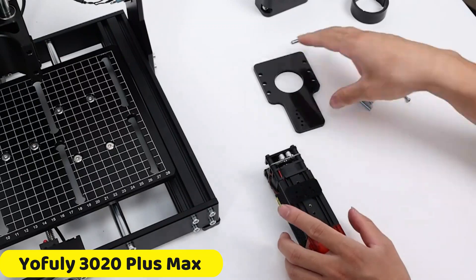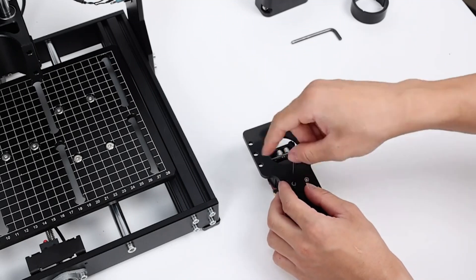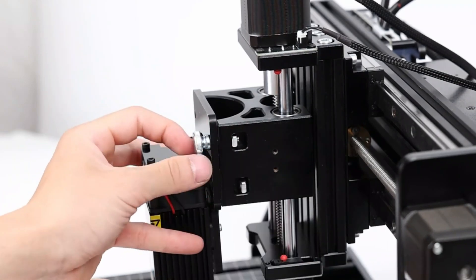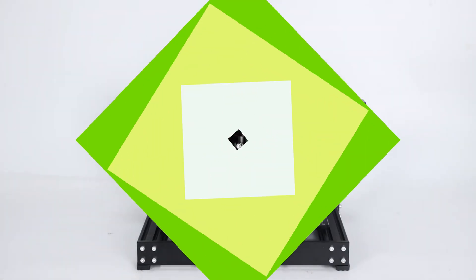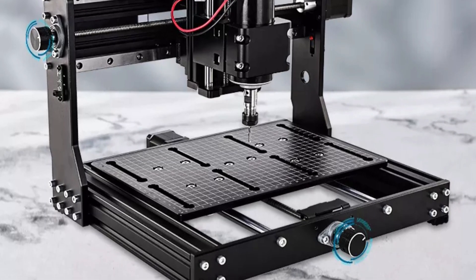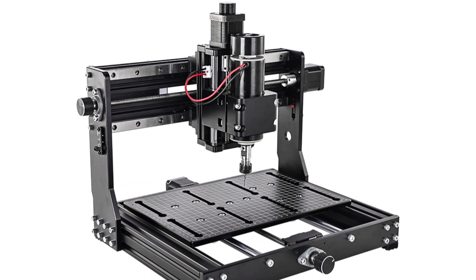Number 2: Yofili 3020 Plus Max CNC Router. The Yofili 3020 Plus Max CNC Router is a powerful and compact machine designed for precision engraving and carving. Its engraving area is 300x200x70mm, and it is built from high-quality aluminum for durability. The machine features GRBL control and laser-compatible software for easy control, making it suitable for both beginners and experienced users. It has a 500W spindle DC48V, capable of reaching a maximum speed of 11,000 rpm, and a 42-step motor with 1.68A and 0.55Nm torque for accurate and controlled movements. The machine also has a DC48V 10.4A power supply, compatible with Windows XP, 7, 8, and 10. The included 3.175mm milling cutter is suitable for various materials and projects.